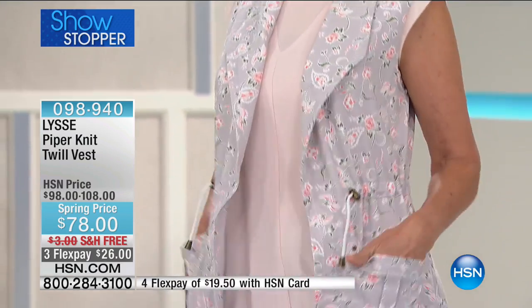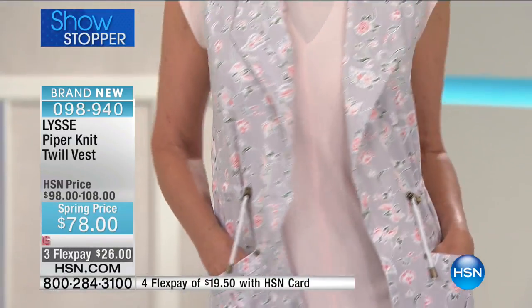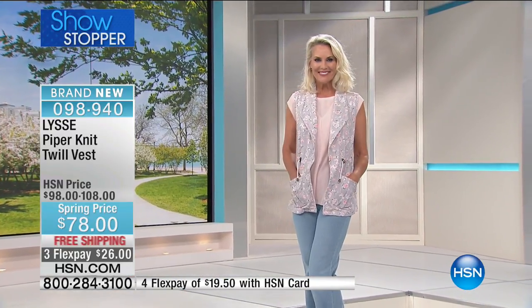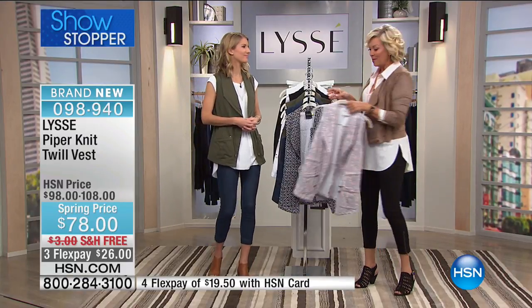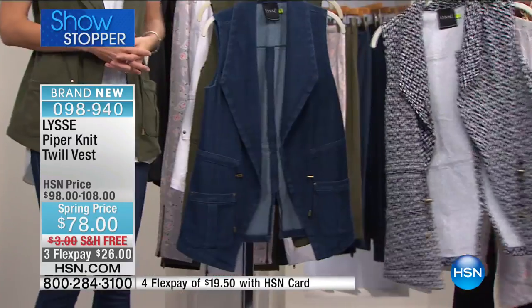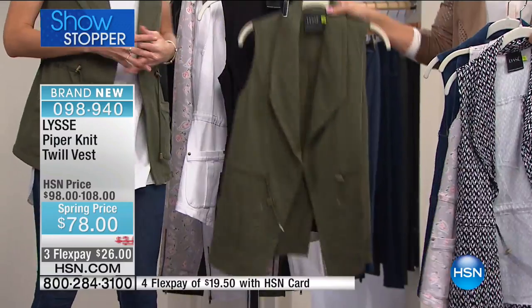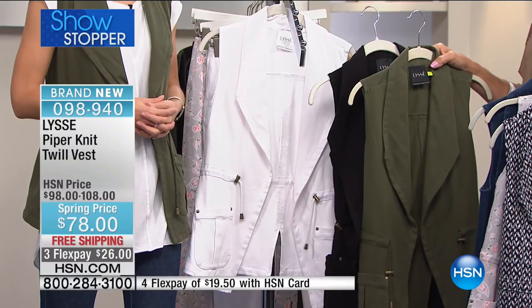The showstopper vest — we've got all choices in the prints that match back to the Today's Special leggings. We love that floral print. Cute little pockets, toggle detailing at the waistline that can be cinched in to accentuate your femininity. Pretty little shawl style or fold-over collar. It is cotton and elastane so it stretches, 28 and a half inches in length. Item 98940, with all choices available — floral, black and white ecat, mid-wash denim, ivy, black, and white. Retailers will charge between $98 and $109.